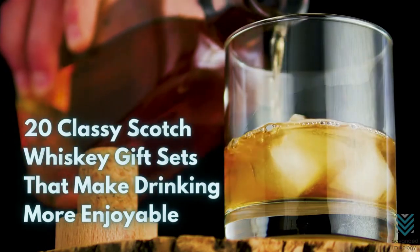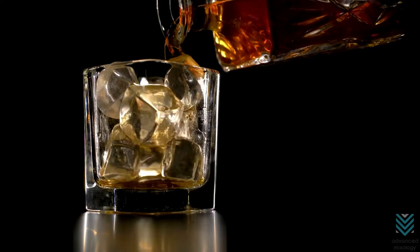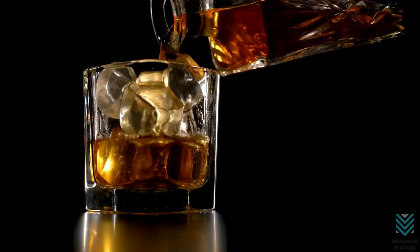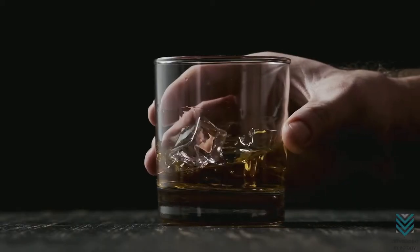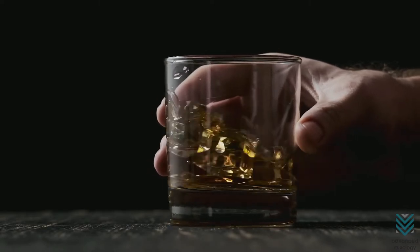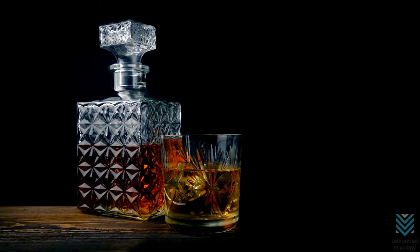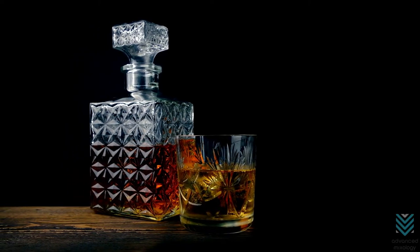20 Classy Scotch Whiskey Gift Sets That Make Drinking More Enjoyable. Have a friend that loves scotch but doesn't know where to start? If they don't have a scotch set, then this is your answer. In this video, we're going to be showing you some really cool scotch gift sets that are perfect for any occasion. These are all classy and sophisticated, so they're sure to impress anyone on your list. So let's get started!